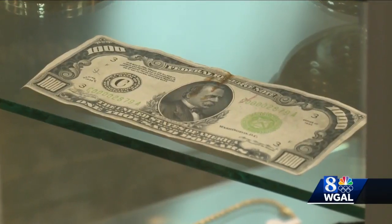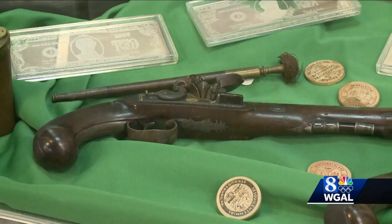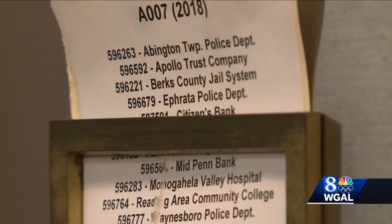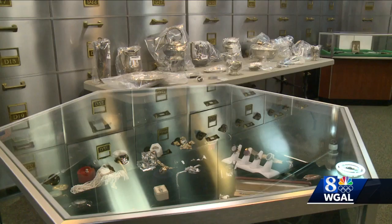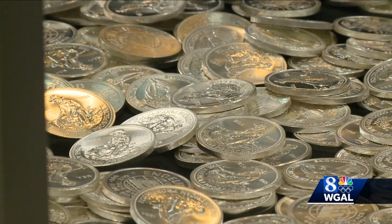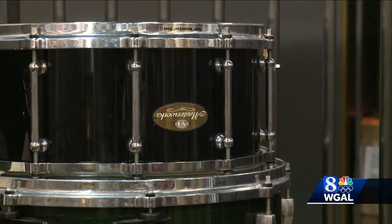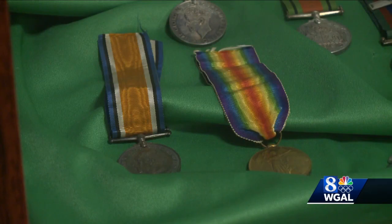Most items come from financial institutions that are required to turn over any unclaimed property after three years — banks, nursing homes, even leftovers from the police evidence locker. When it piles up, the state auctions it off, but that money will still go to the rightful owner no matter when it's claimed.